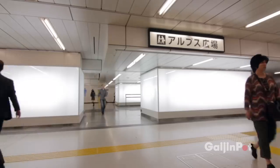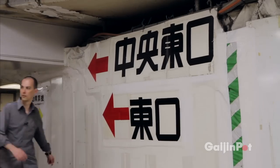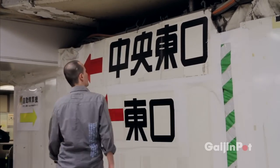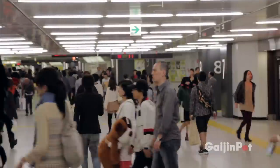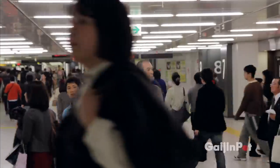Shinjuku Station is one of the busiest train stations in the world, and you would think that a station with over 200 exits would be easy to get out of — but it is notorious for swallowing up foreigners who are never seen again. So here we are, I finally found it — this is the exit to the skyscraper area. Let's go outside and take a look.